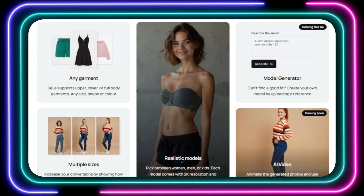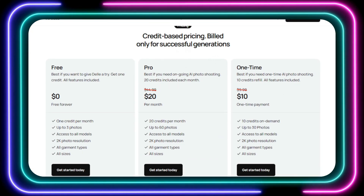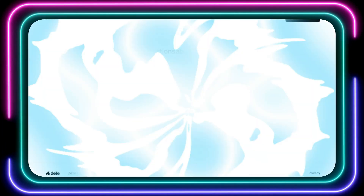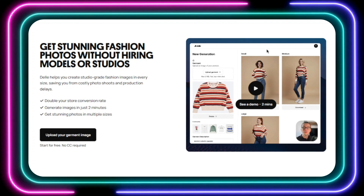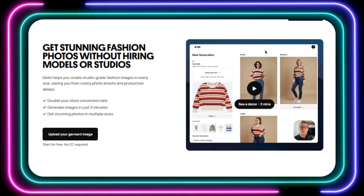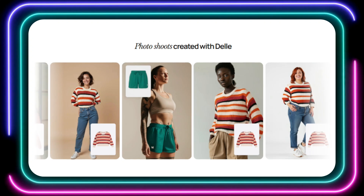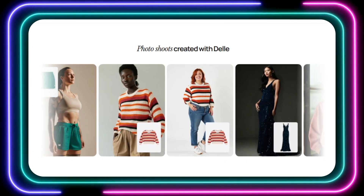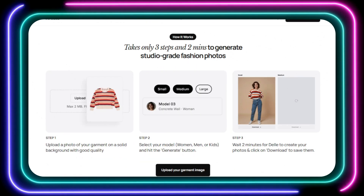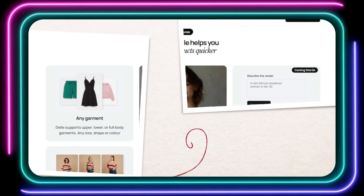Delli is incredibly easy to use. Simply upload a photo of your garment on a solid background, select your model — men, women, or kids — and hit the generate button. Delli will create professional-quality images ready to use in your online store, social media campaigns, and marketing materials. Delli doesn't limit you to pre-existing models either. Coming soon is a model generator feature, allowing you to create custom models by uploading a reference image. And for even more dynamic content, Delli is working on an AI video feature that will animate your generated photos — perfect for social media and online ads.